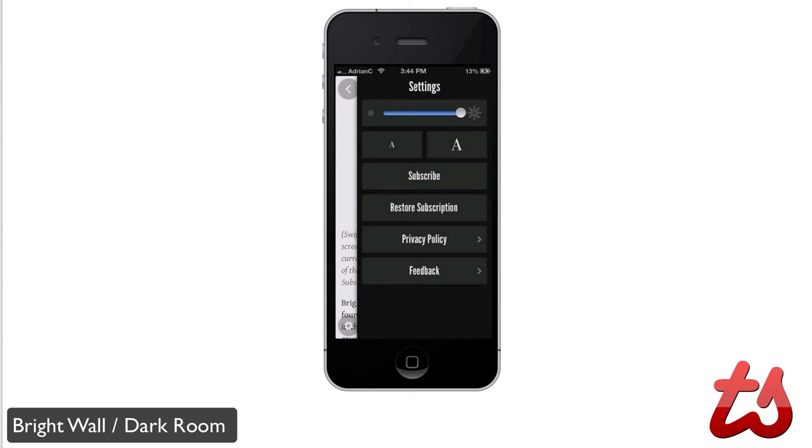On the bottom left, you can adjust your settings. They have some nice options, like adjusting your brightness — convenient for when you're reading at night and you don't want the screen to be too bright. You can also adjust the text size, making it really small or really big depending on your preference. There are also options to subscribe and restore your subscription.